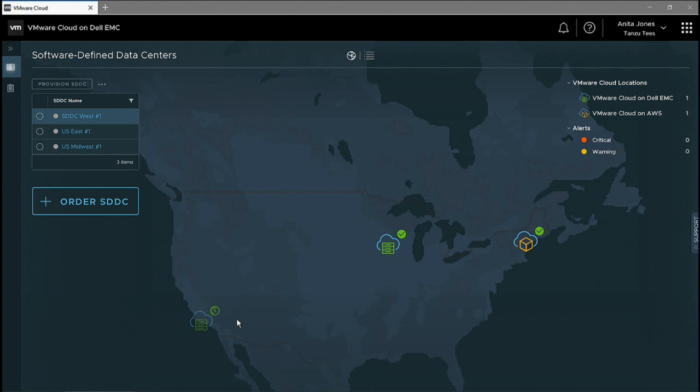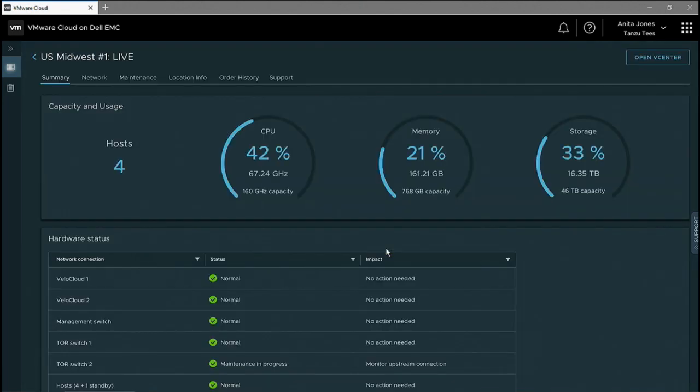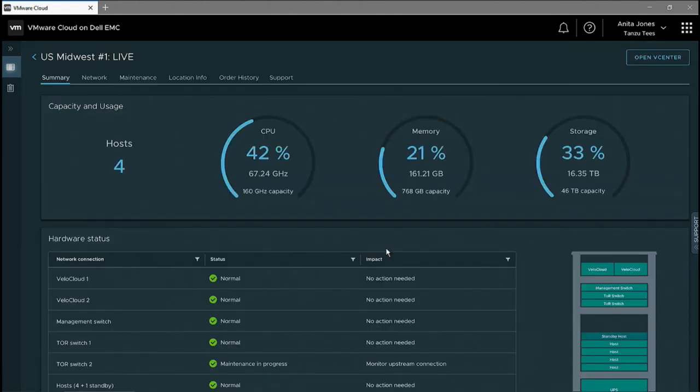While we're waiting for the West Coast location to be set up, let's go back and take a look at our Midwest location, where our VMware Cloud on Dell EMC has been running for a while, as now we're ready to deploy the application.